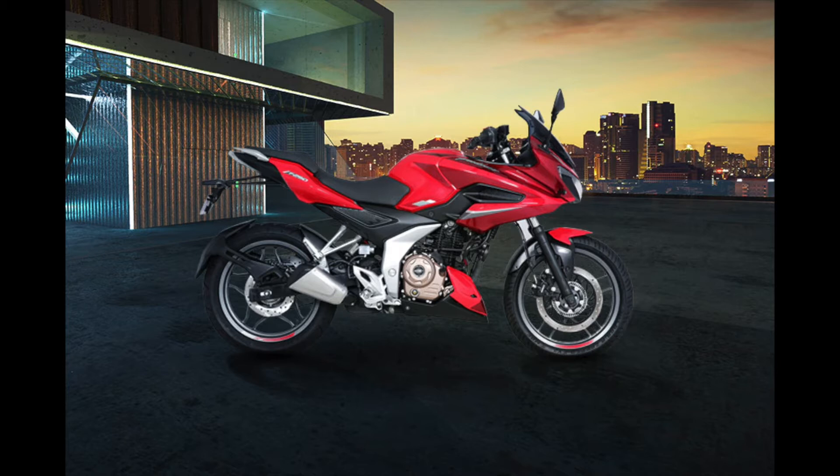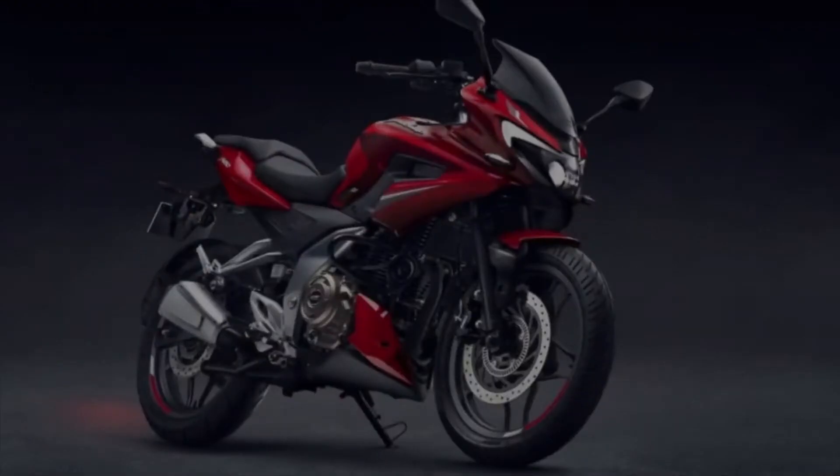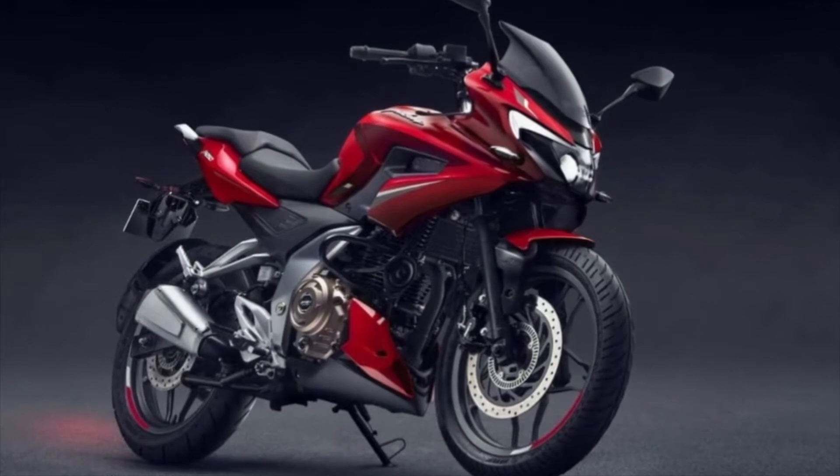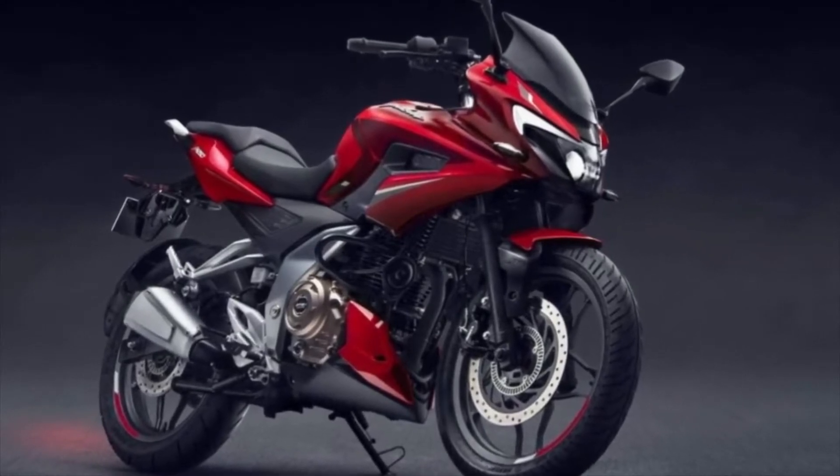It has two welds and a 5-speed straight gearbox with chain transmission and dual barrel exhaust. Let's talk about the tyre size — you get the same tyre size.